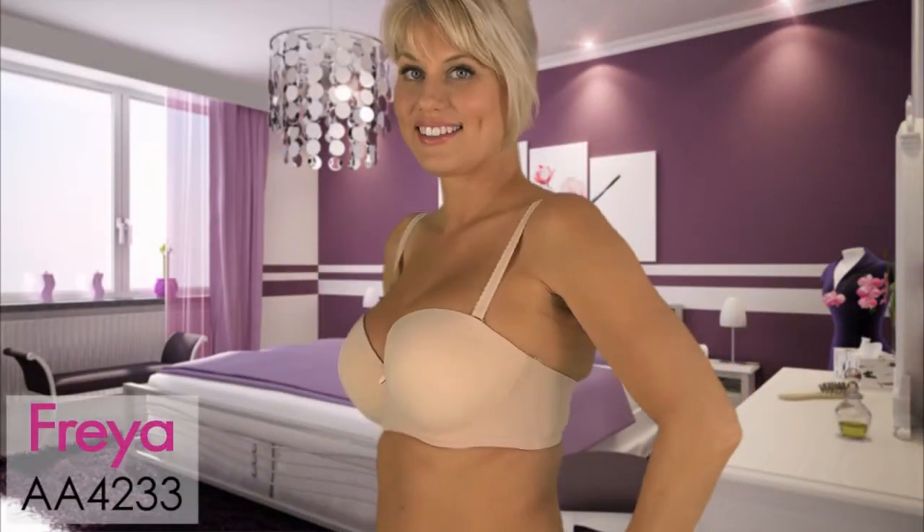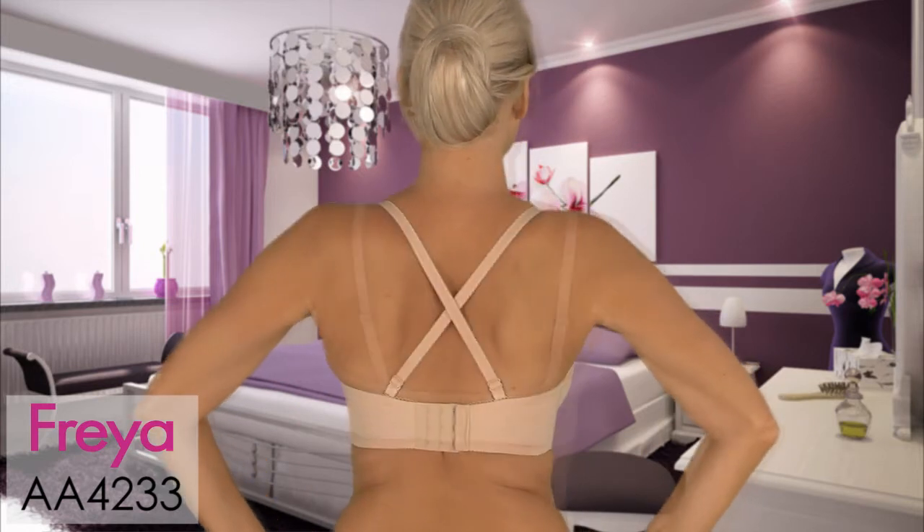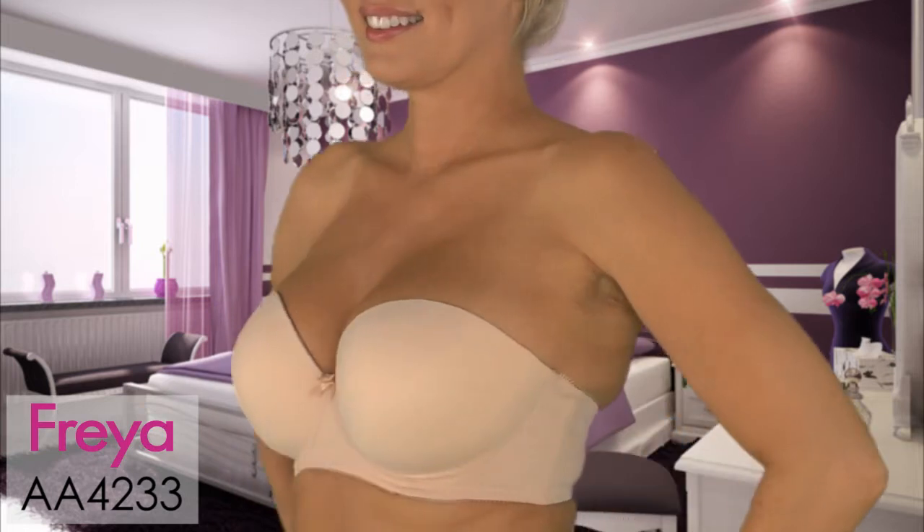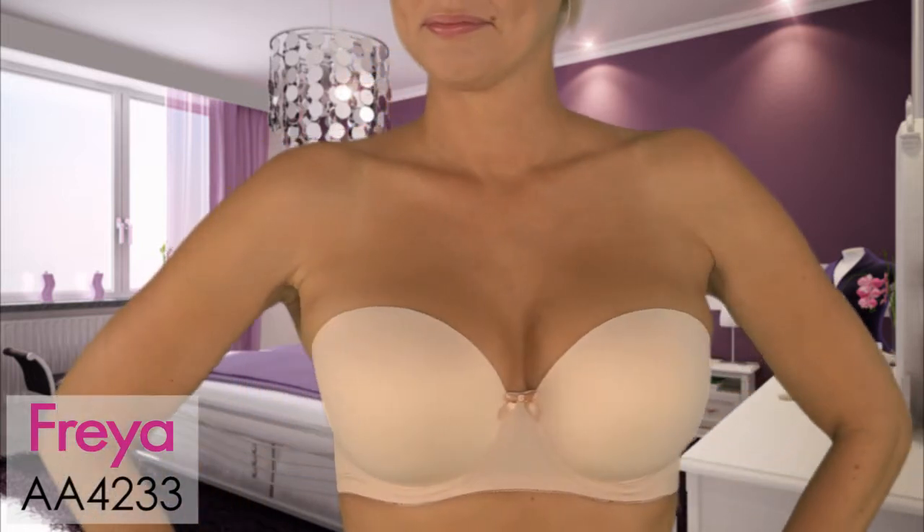Next is the Freya 4233. This is the strapless version of our Deco bra. It has a sexy sweetheart neckline, great for those strapless plunging tops.